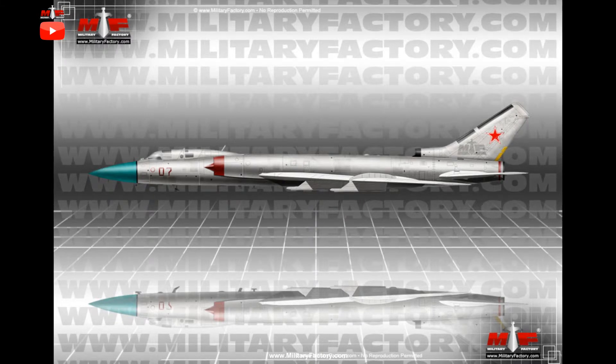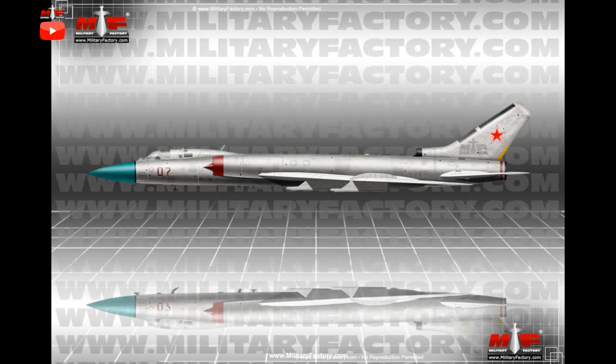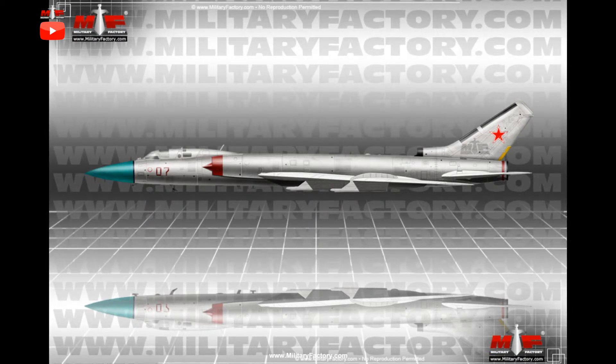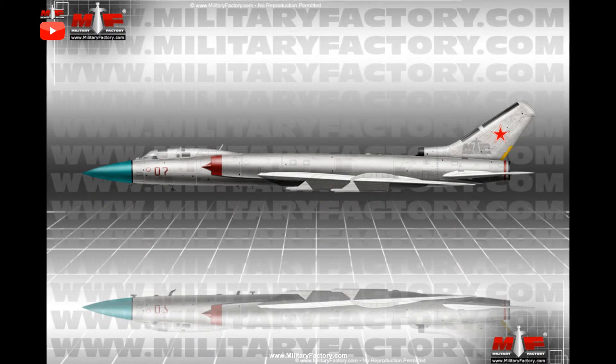The Tu-28 was developed as a high-speed, jet-powered interceptor featuring a crew of two in tandem and incorporating a swept-wing design profile as well as twin afterburning turbojet engines. The design exhibited a wingspan of 60 feet with a fuselage length of 89 feet and height of 23 feet. The long, streamlined fuselage was centrally located in the traditional way, housing avionics, fuel and the two-seat cockpit.